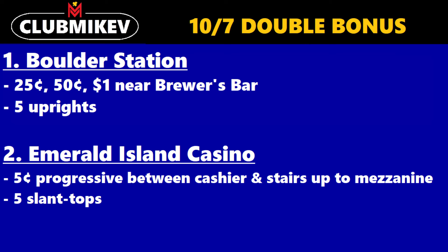The first casino that has 10-7 double bonus — we're going to be going in alphabetical order for Vegas, and then the last two will be outside the Vegas area — is Boulder Station. You can find it at $0.25, $0.50, and $1 denomination near the Brewer's Bar, and they are five upright machines.